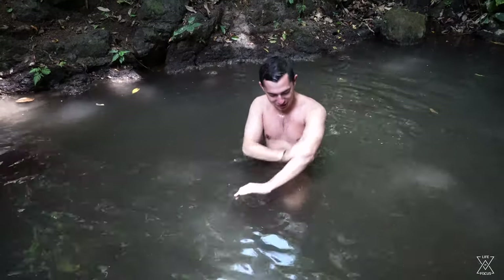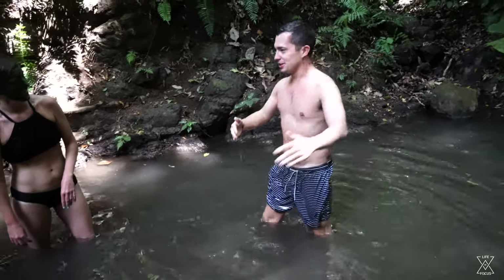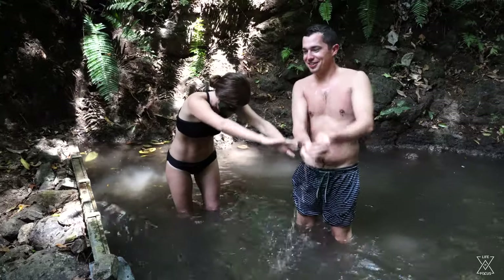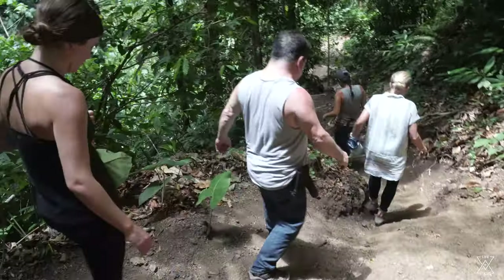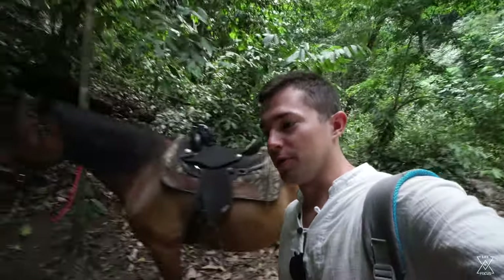Then we're heading back to the ponies. It's about time to hop back on those hay burners — what do you say? I'm excited. Let's see how my guy's doing over here.